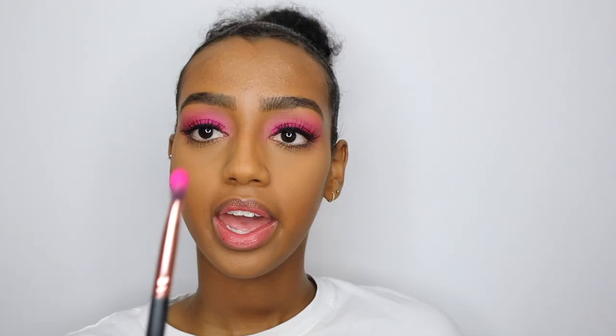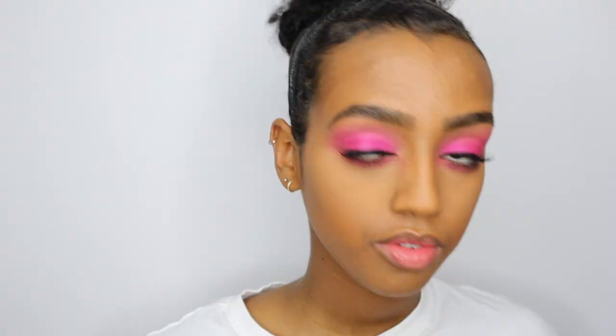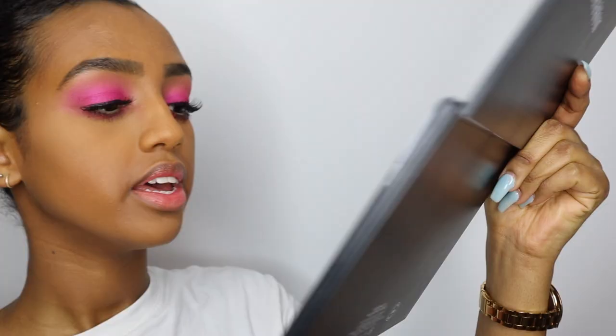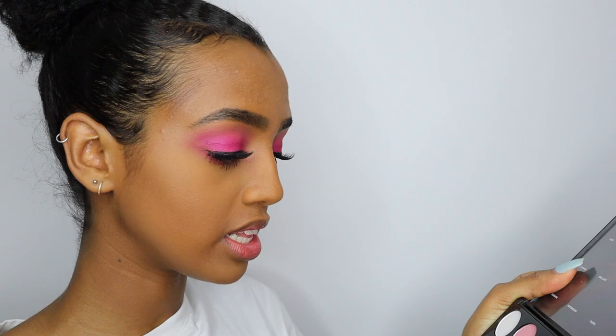The last step is lining my waterline with the NYX Water Wonder Pencil in the shade Light. Now I'm going to dust off the excess powder under my eyes, and with the leftover pink eyeshadow I'm going to line my bottom lash line. For my inner corner highlight I'm going to grab the Morphe palette and use a shimmer from it. For bronzer I'm using my Kiko eyeshadow in the shade 108.